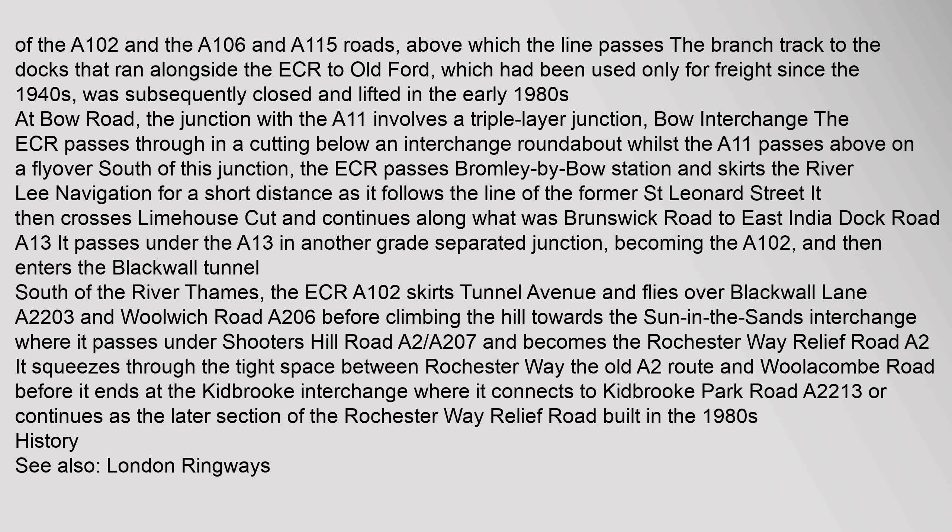Or it continues as the later section of the Rochester Way Relief Road built in the 1980s.